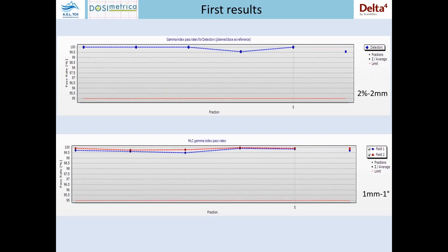The next graphs show the gamma index pass rates for the detectors — the 3D dose distribution gamma index pass rate. We used acceptance criteria of about 2% at 2 millimeters. In this case, the square point on the right is the mean value while the round points show the trend of each fraction. The last graph shows the MLC GAMI index pass rate. Using one millimeter per one degree, there is a good passing rate for each fraction, and the mean value is about 99%.